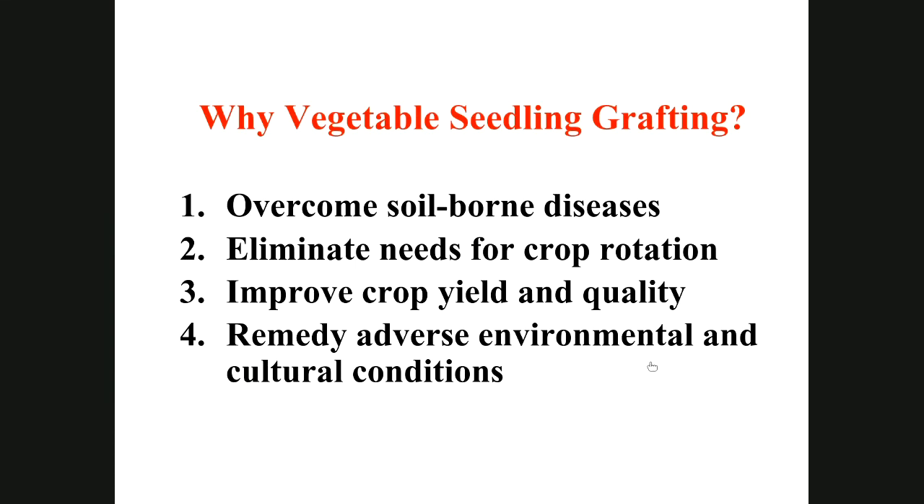Vegetable seedling grafting practices will overcome soil-borne diseases. Rootstocks that are very highly tolerant to root diseases — often those rootstock cultivars are from wild native plants — so there will be no crop rotation needed and you can still produce quality and high yield crops year after year.